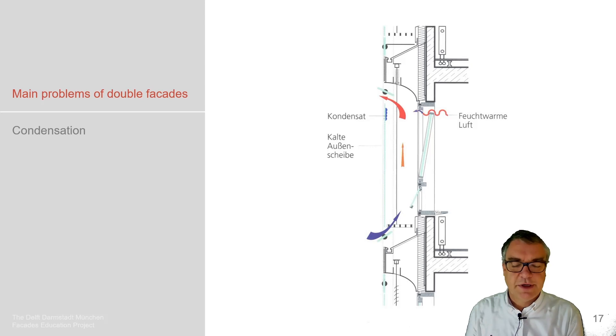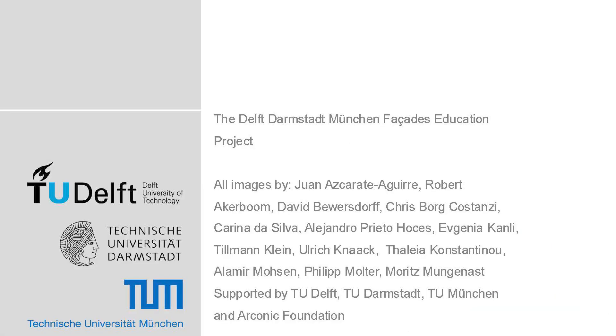General comments about double facades — that is where this whole package comes from.